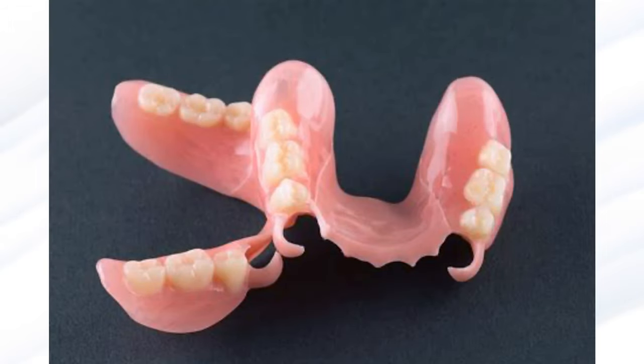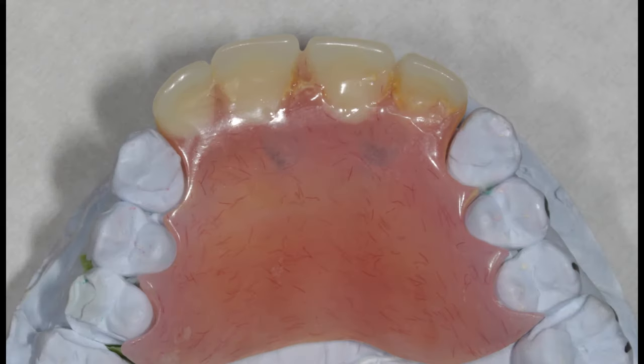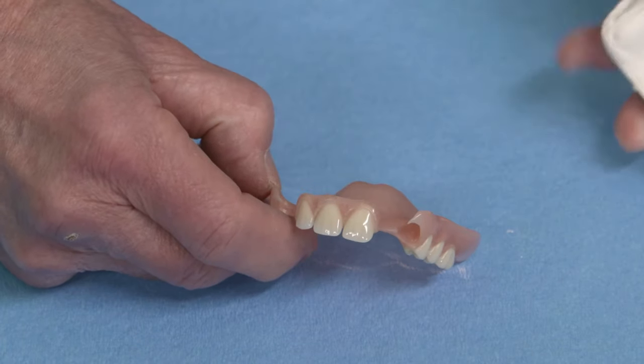It's time to look seriously at flexible removable partial dentures. Seventy percent of American dentists are using them fairly routinely and thirty percent aren't. The materials are excellent and they satisfy some needs exceedingly well.